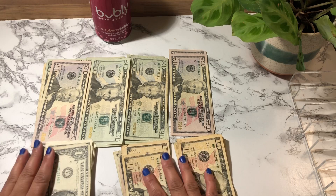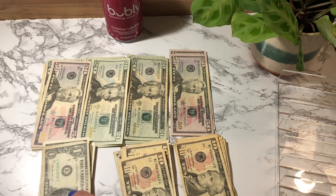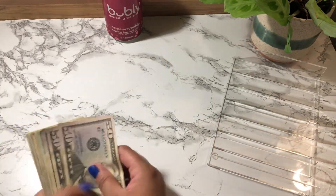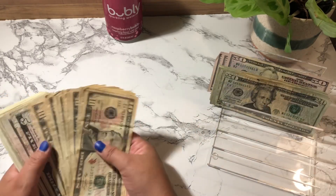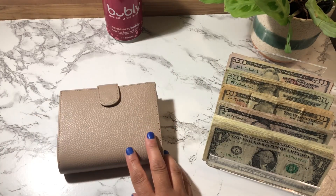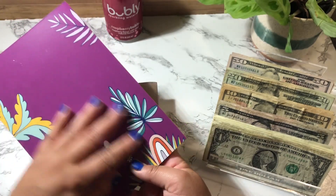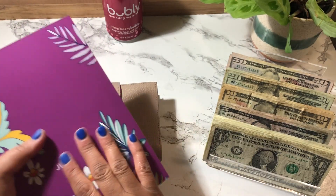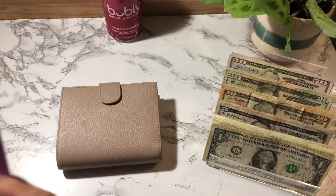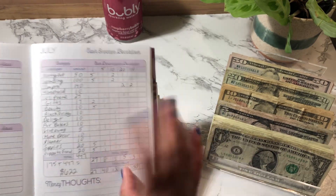That's $622. I'm going to get all this money together and set up my cash tray. I use the Budget by Paycheck workbook from The Budget Mom to break down my paychecks and keep track of all my spending and my checking account. I'll link the paycheck breakdown in the cards so you can take a look, but I'm going to be working off this spreadsheet.